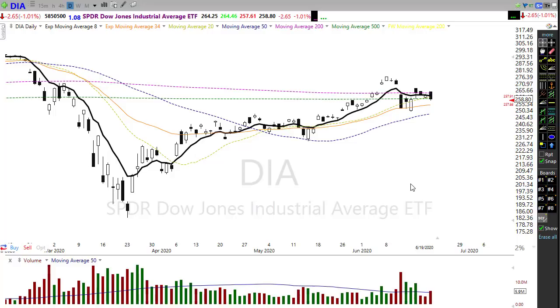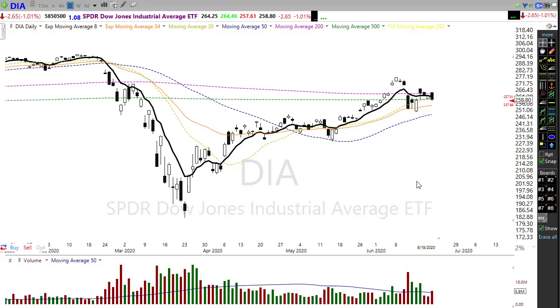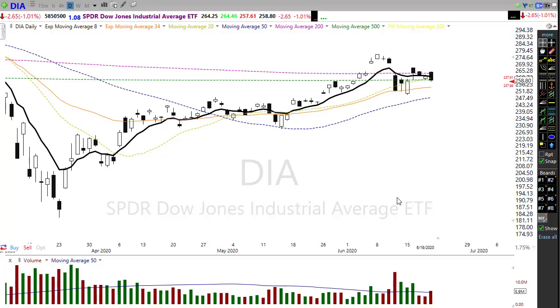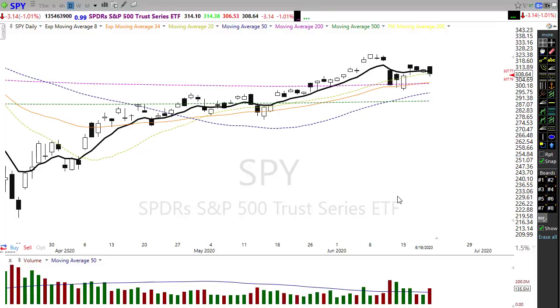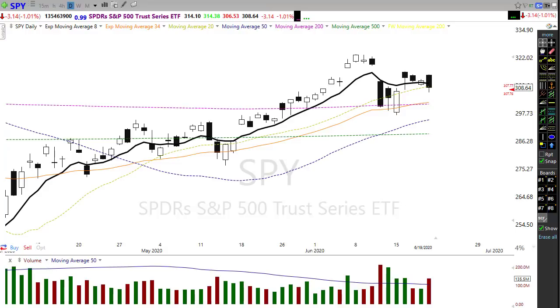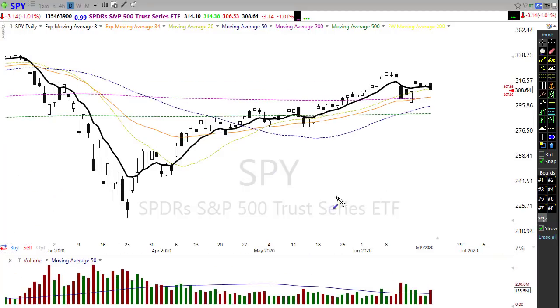We'll just have to see if the bulls can really ignore the virus situation. Now looking at the SPY — technically we're in a much better situation here. The 34 EMA has crossed up over the 200 simple moving average, which is showing considerable bullish strength. We're holding above that 200-day moving average.